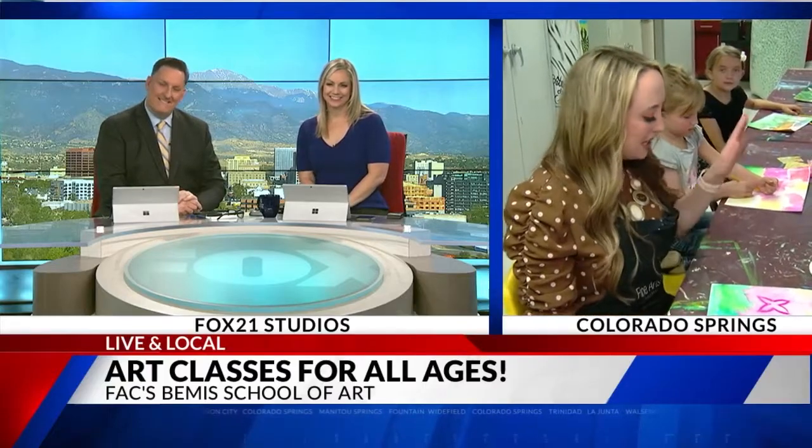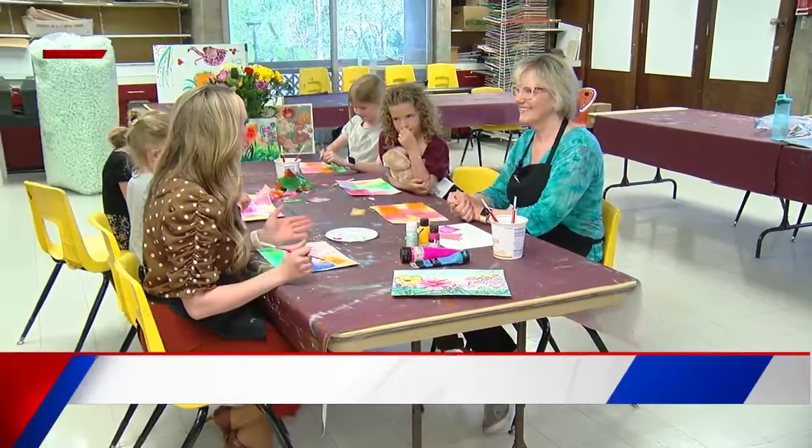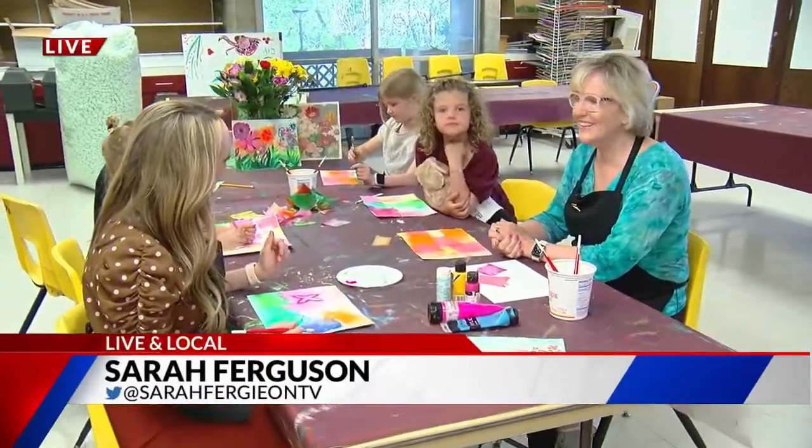Good morning, Craig and Abby. I am taking the kids class today because I am a beginner as well. I'm joined right now by Linda Sagastume. You are a youth art instructor here. Good morning to you and thank you for joining us.